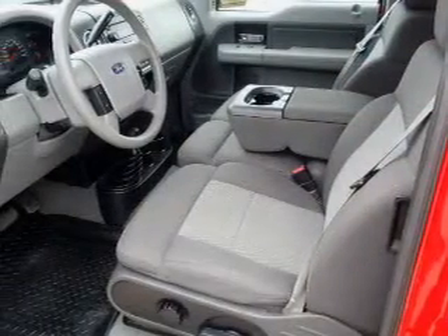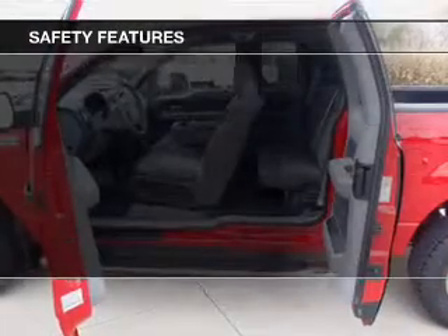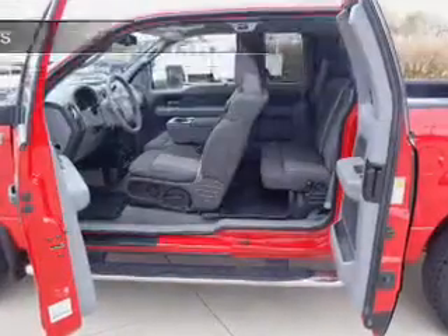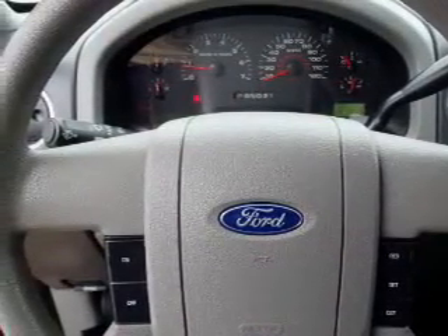Power mirrors. Safety was made a priority with these features: a passenger airbag, front ventilated disc brakes, and anti-lock brakes. Great quality at a great price. Call or click to contact us today.